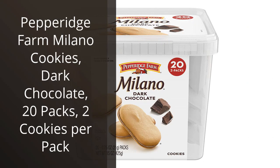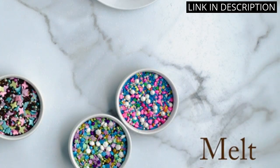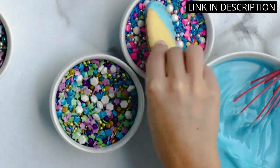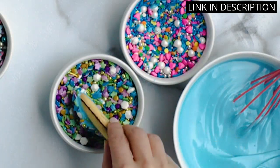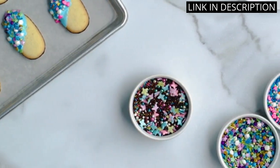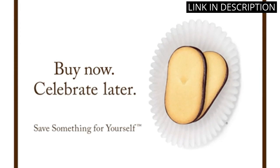I absolutely love the Pepperidge Farm Milano Cookies. The dark chocolate flavor is rich and decadent, and the cookie itself has a perfect crunch. I love that they come in individual packs of two cookies each, making it easy to satisfy my sweet tooth without overindulging. The packaging keeps the cookies fresh, and they're perfect for snacking on the go or enjoying as an after-dinner treat. I highly recommend these cookies to anyone who loves chocolate and wants a delicious and convenient snack option.